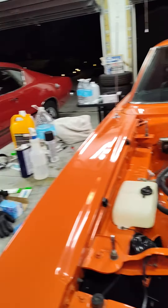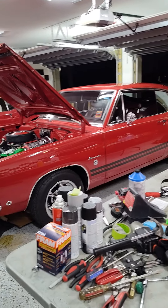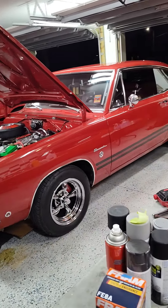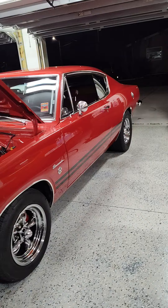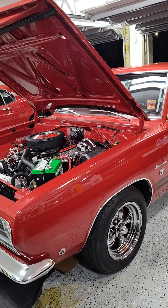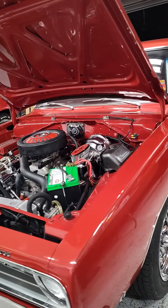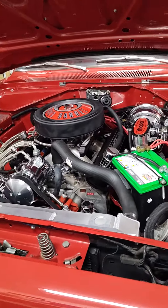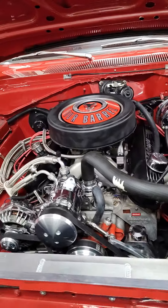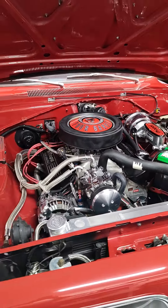Over here is another customer car, a 1968 Formula S Barracuda. This car came from the St. Louis area. It has a build sheet and also the original window sticker, but it's highly modified. It has aftermarket wheels, a 415 stroker with aluminum heads, aftermarket air. Look at that stuff — look at what they've done to that thing. This thing's on steroids.